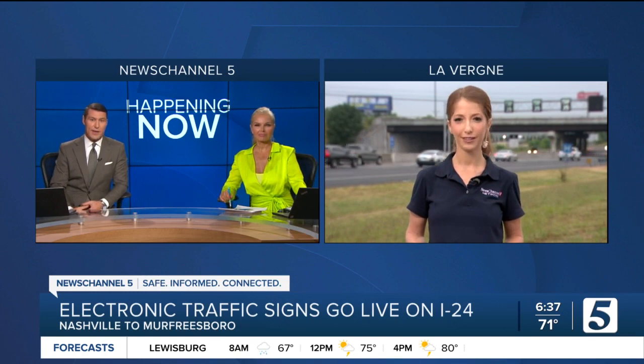The signs on I-24 between Murfreesboro and Nashville are now live. Our Rebecca Schleicher joins us live from LaVergne to show us what they look like, how they're working, and how TDOT expects these things to help out.